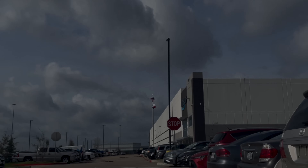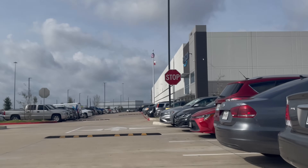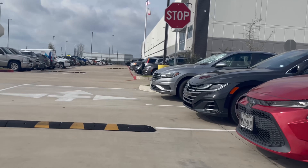Hey YouTube, Ali here and today I'm going to show what it's like working at an Amazon Sort Warehouse or an Amazon Sort Center. Before I start, I want to state that this is not an Amazon Fulfillment Center — it is a Sort Center.